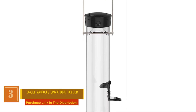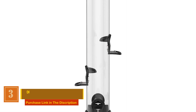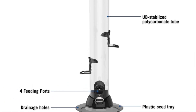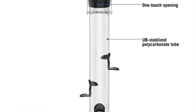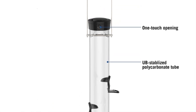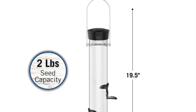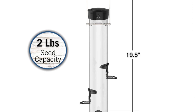Number three: Droll Yankees Onyx Bird Feeder. This bird feeder is the perfect combination of style and functionality to create the ultimate bird feeding experience. This tube feeder boasts a generous two-pound capacity, featuring four feeding ports and a convenient seed tray for feathered friends to perch and dine. Cleaning is a breeze with the twist-and-release removable base, ensuring a hassle-free maintenance routine.